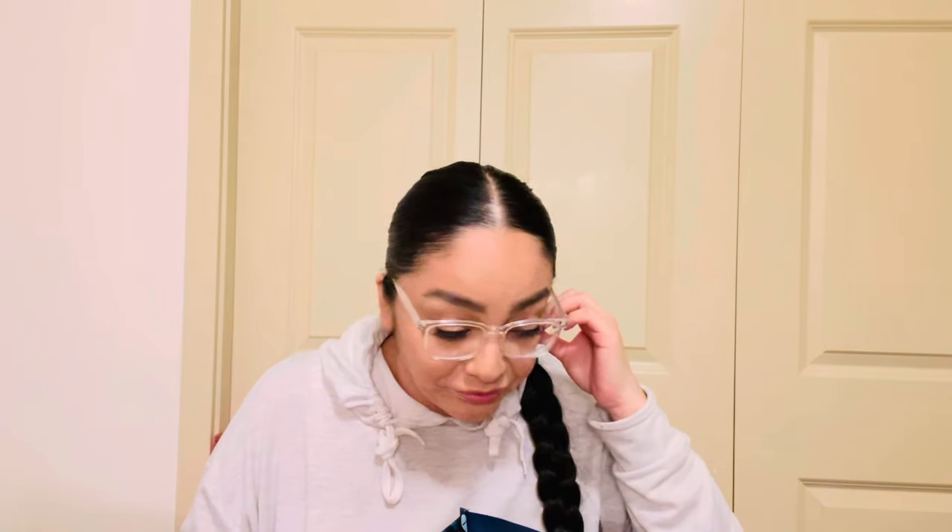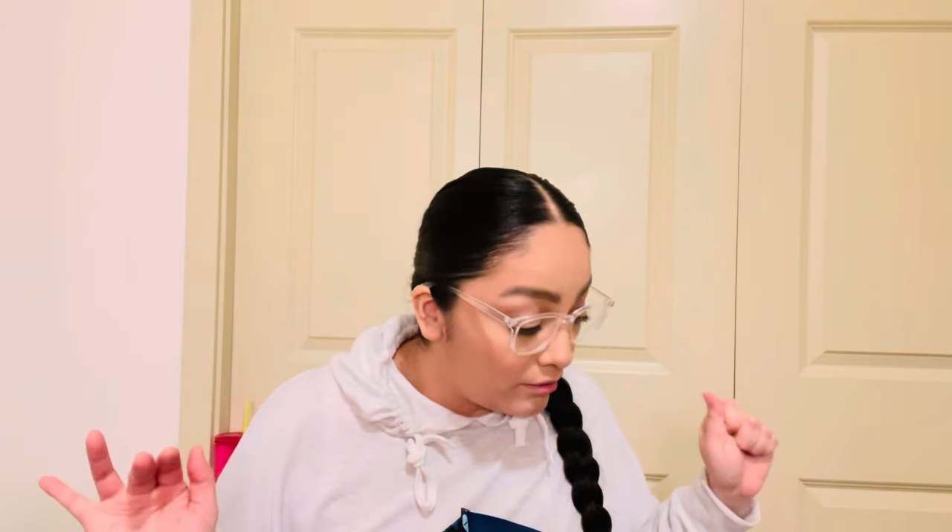Hey guys, welcome back to my channel! Happy New Year's Eve Eve. I have like six bags of a collective haul. I went to Dollar Tree, Ross, Walmart, and TJ Maxx today.